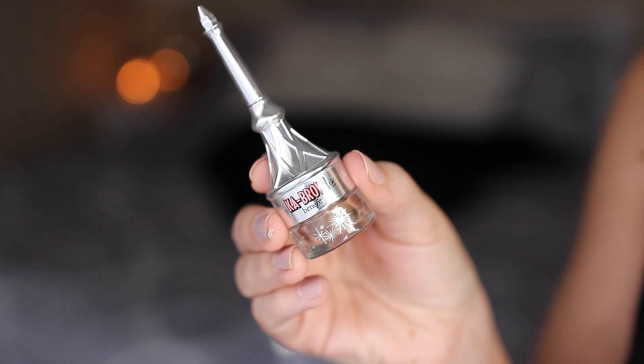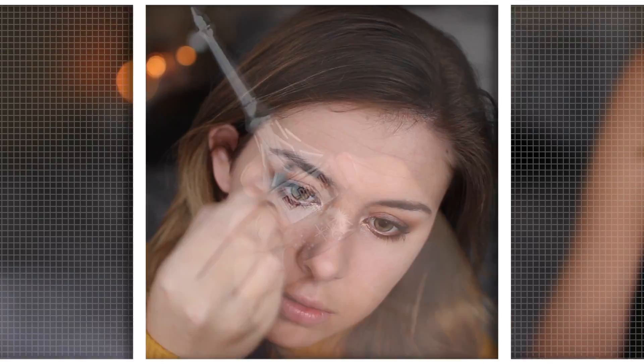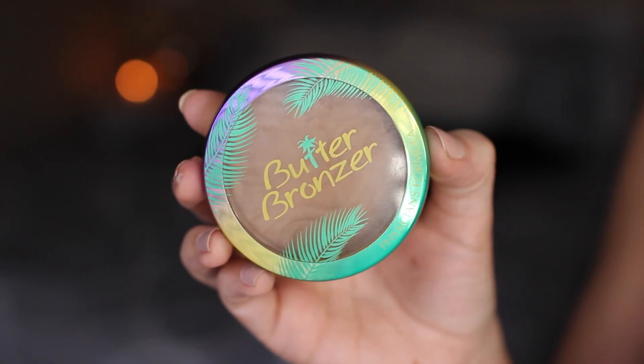Moving on to brows, I'm using the Benefit Kabrow brow pomade to sculpt and fill in my brows, making them look as bold as possible — I've been really into that look lately and this product has been one I've been loving.